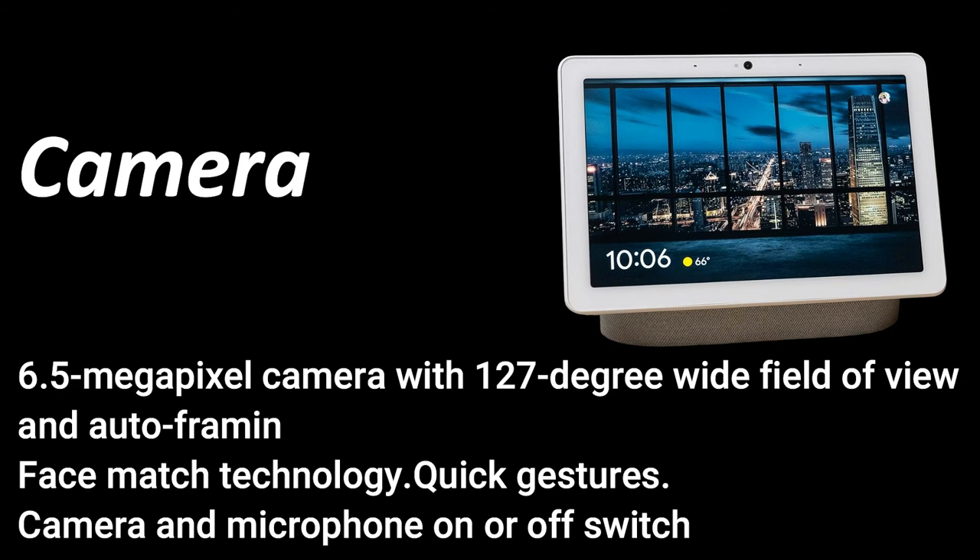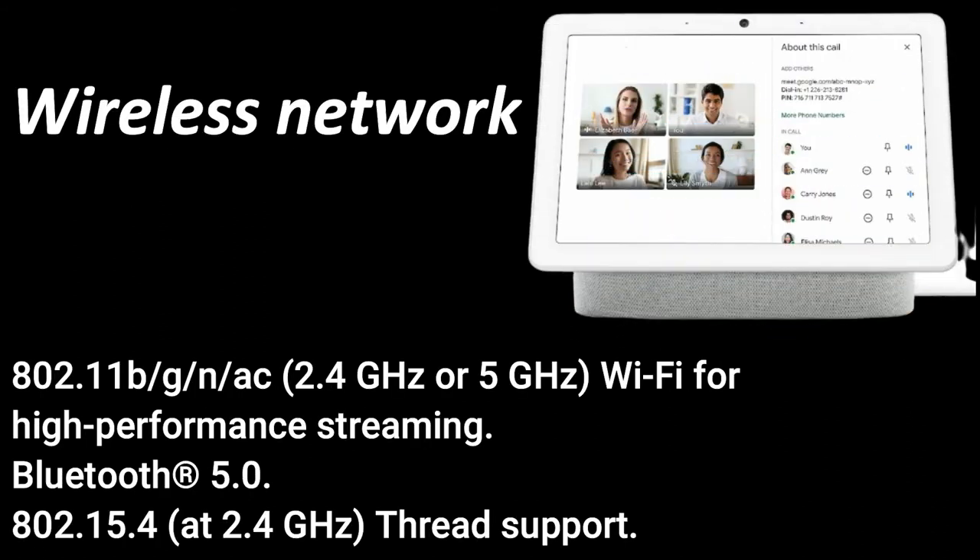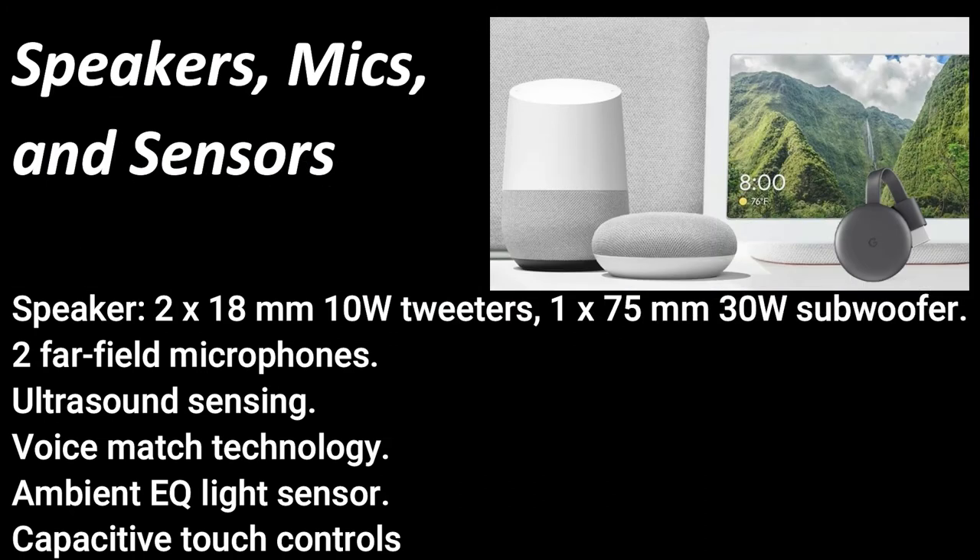Camera and microphone on/off switch included. Wireless network: 802.11 b/g/n/ac at 2.4 GHz or 5 GHz Wi-Fi for high-performance streaming. Bluetooth 5.0. 802.15.4 at 2.4 GHz with Thread support. Speakers: two 18 mm 10W tweeters, one 75 mm 30W subwoofer. Two far-field microphones, ultrasound sensing, voice match technology, ambient EQ light sensor.